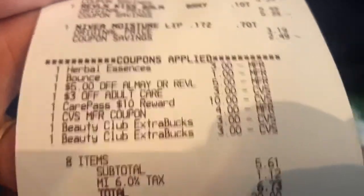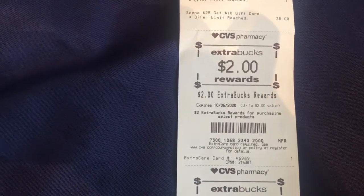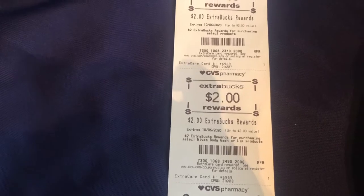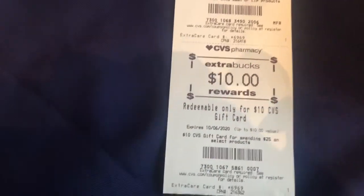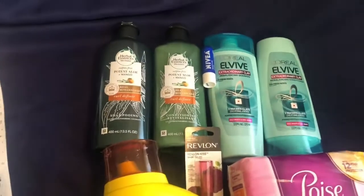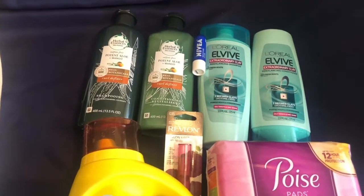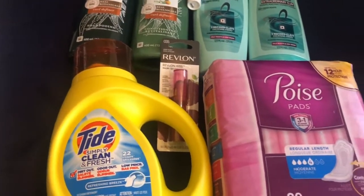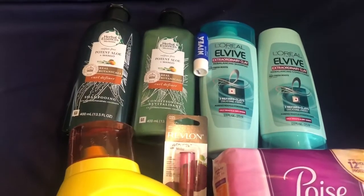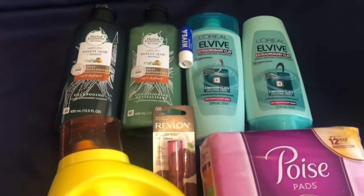I had the $4 ECB and then my two $3 beauty club extra bucks. My subtotal was $5.61 before tax. I did get back a $2 extra buck reward for the Nivea and a $2 extra buck reward from the Poise pads, and then my $10 reward for the gift card. If you don't have ECBs from last week you might have additional CRTs — like money off shampoo and conditioner — so there are definitely some additional coupons out there.